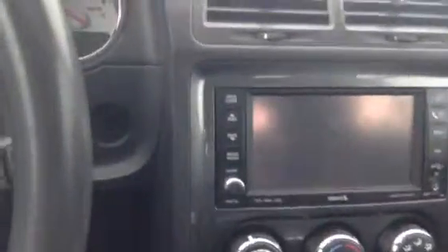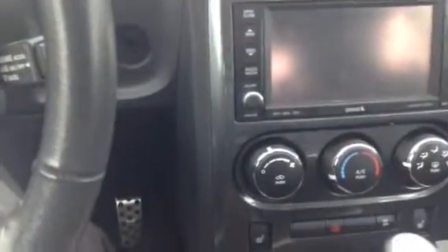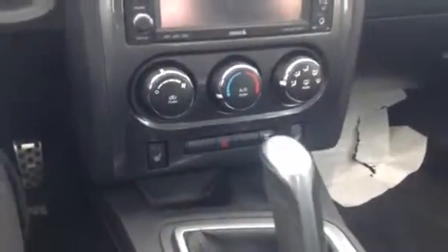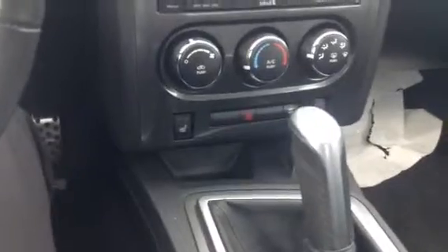Over in the middle you do have your touchscreen display with your navigation, climate control, AC and heat with the heated seats. This vehicle does have the six-speed transmission — really good combination with the color, the engine, the transmission. Obviously it is a very fun car to drive.